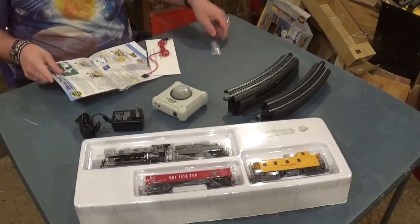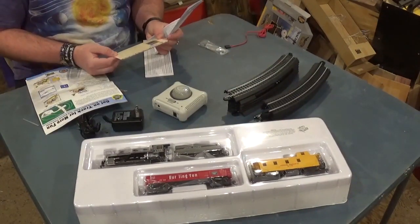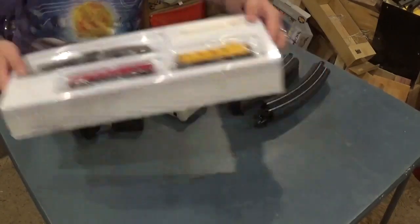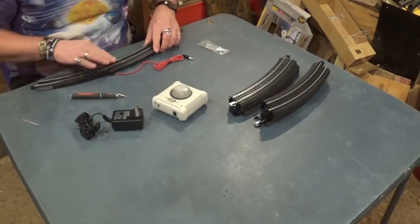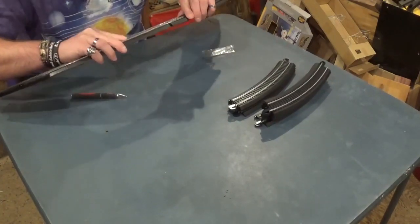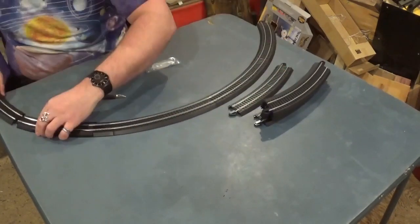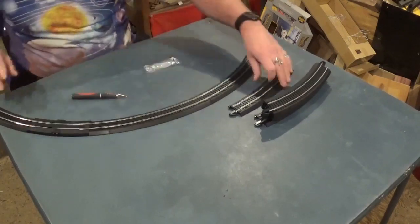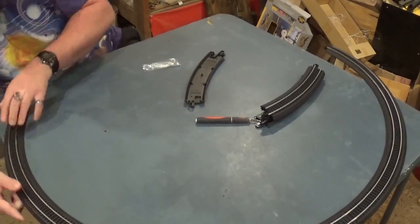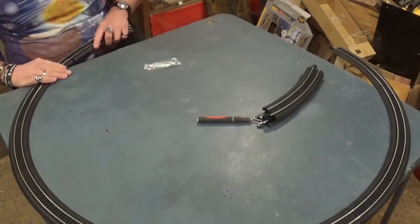I'll open the instruction manual and glance at it. If you guys like what you're seeing, I'd highly encourage you to subscribe to my YouTube channel and also follow me over on Instagram at Artisan Pirate. We're going to begin putting together the circle of track — this easy snap track is really cool. You can run it on carpet, hardwood floors, or anything and it won't damage the trains. It goes together easily and you can be up and running within 10 minutes of opening the set.